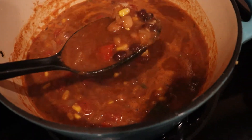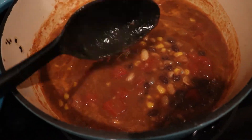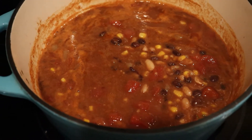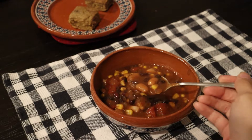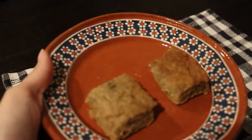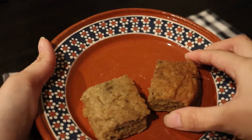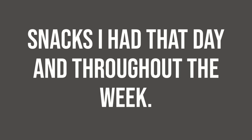For dinner I made some chili, and I actually use masa harina to thicken my chili because I like it to be a little bit thicker. If you can find some masa harina from the brand Maseca or any other brand, I highly recommend it — it makes the chili a lot thicker and it's what they actually use for corn tortillas. I also used some masa harina in this cornbread, and I'll have to put the recipe in my blog because it came out really well and it went perfect with the chili. Now I'm going to talk about some of the snacks I had that day and throughout the week.